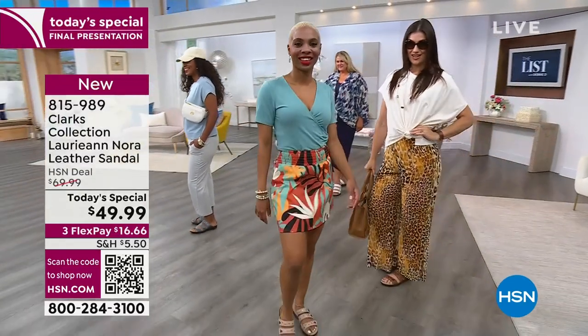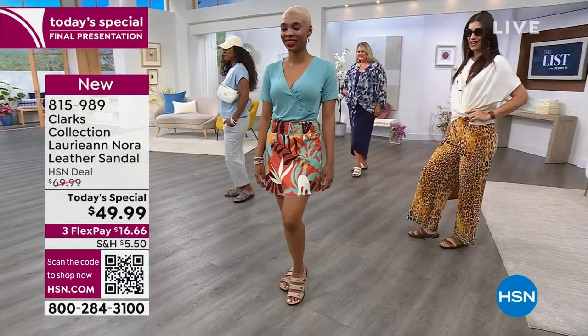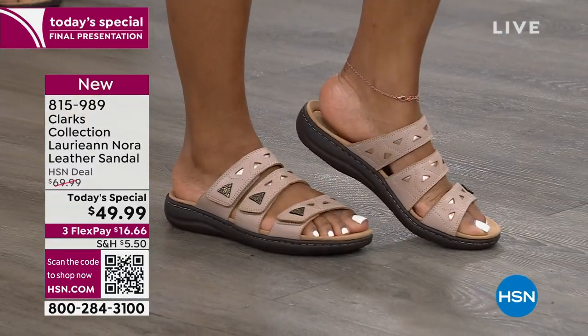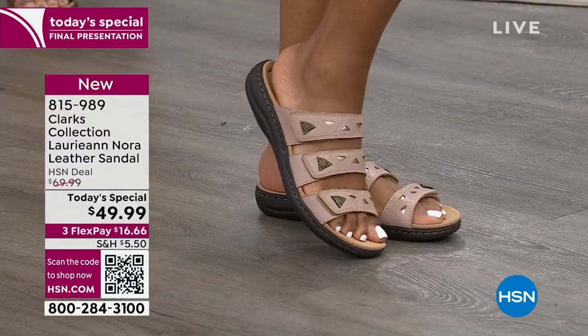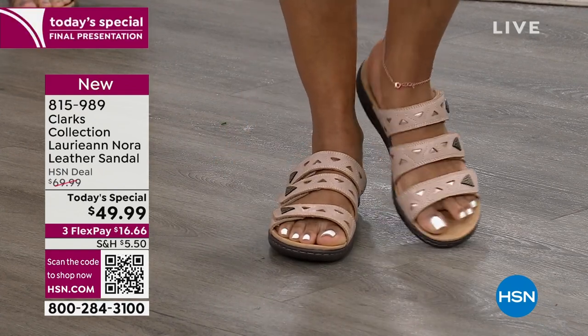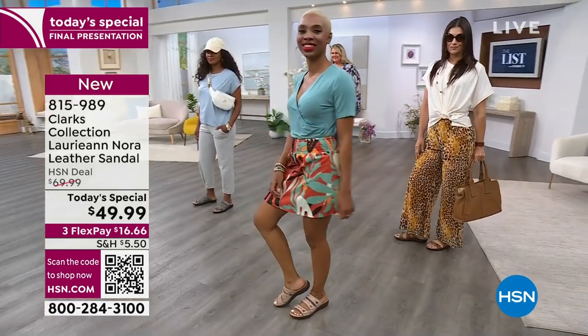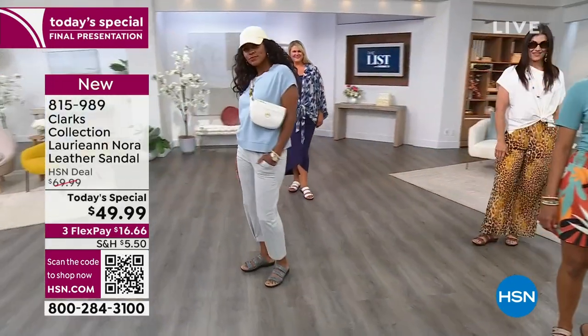This is the lowest price anywhere — you can't find a lower price. And this is the only Clarks today's special for the entire year. That color right there is sand. I have a little bit more to go around, but we're still only talking about 1,300. So very, very limited. Let me bring in Faith Marlow because I don't have a whole lot of time — I don't have a whole lot of shoes.